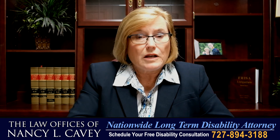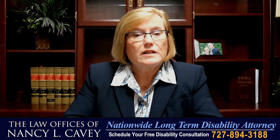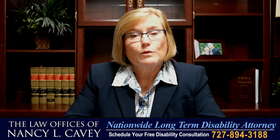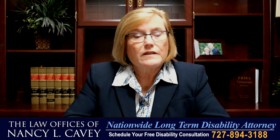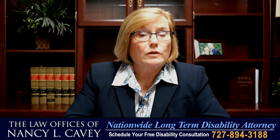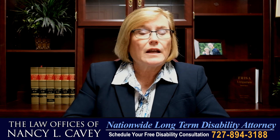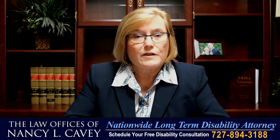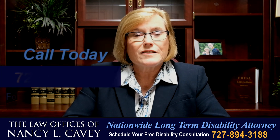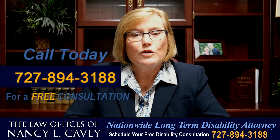It doesn't matter what your occupation is, what your medical condition is, the complications you have, or where you live — I'm here for you. When I was growing up, my dad became disabled, and I watched him make the difficult decision to stop work and apply for his long-term disability benefits and social security disability benefits. I've dedicated my legal career to helping those who are disabled and unable to work get the disability insurance benefits they deserve. Call me today at 727-894-3188 for a complimentary consultation. I look forward to helping you and your family get that financial peace of mind you deserve.